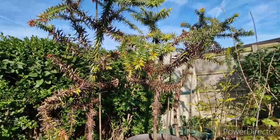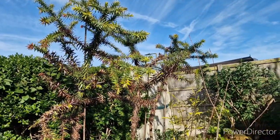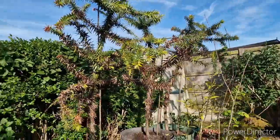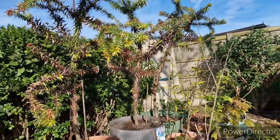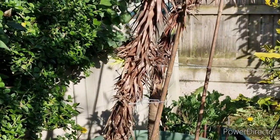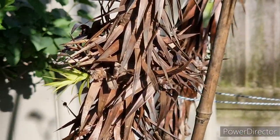Even in areas where it did look dead, underneath the surface they were very much alive, so I've had to leave a lot of brown horrible-looking material on them. This one here is even shooting new growth right out of his trunk, just out of all that dead stuff.